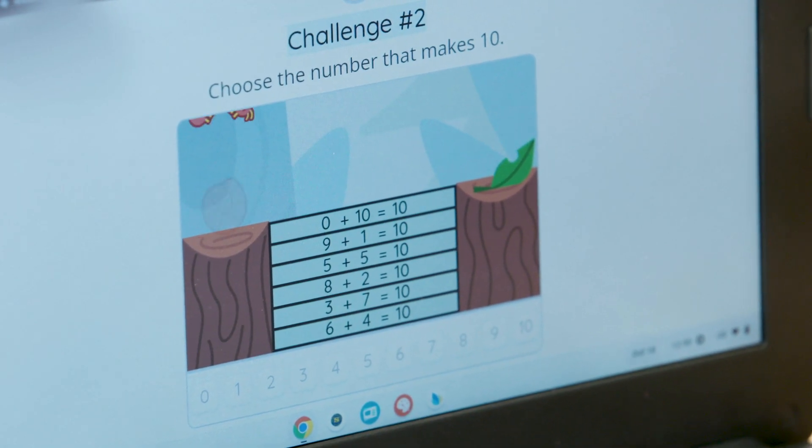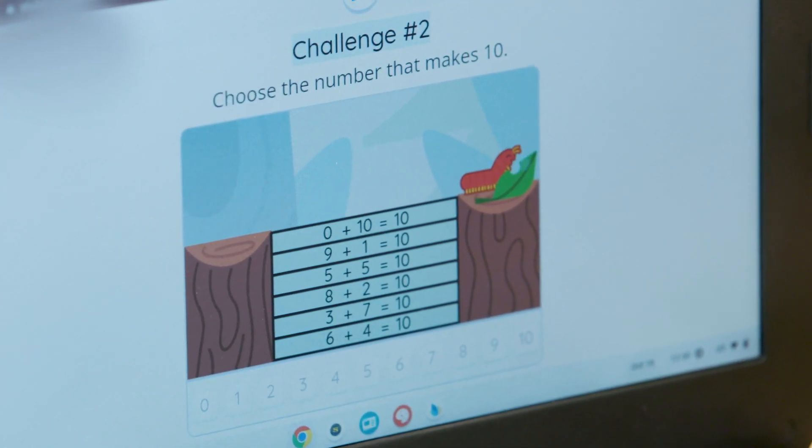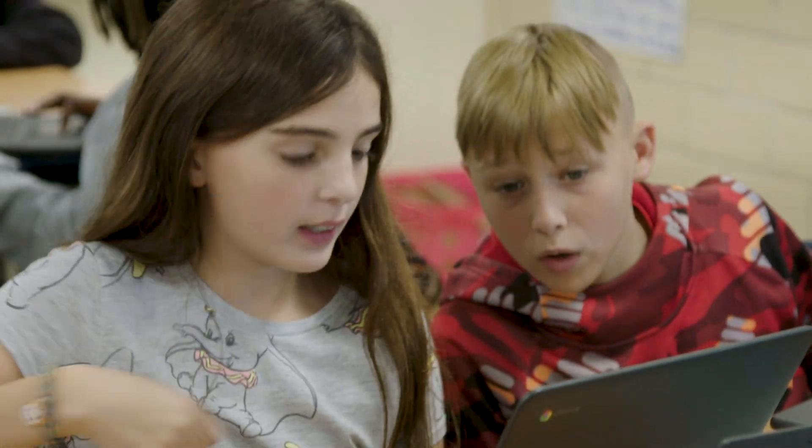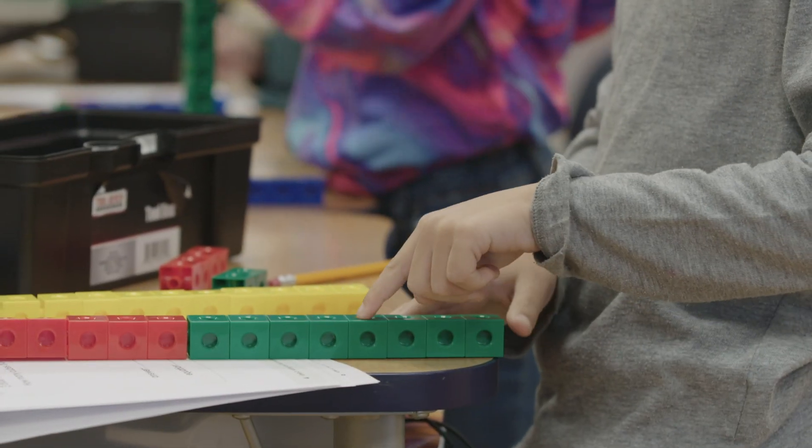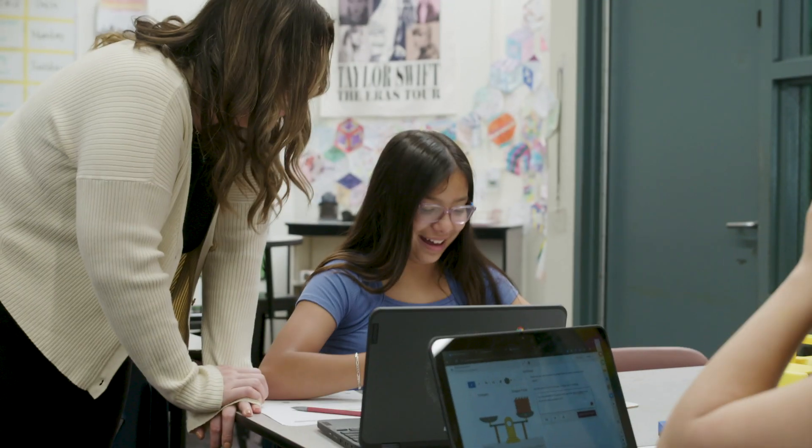You did it! Helped him get to the leaf. Rigor that is delightful. A problem-based approach gets results by developing deep conceptual understanding and procedural fluency through real-world application.